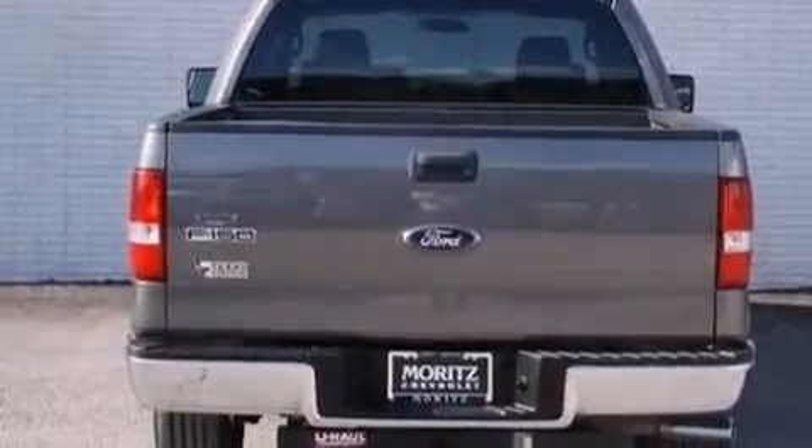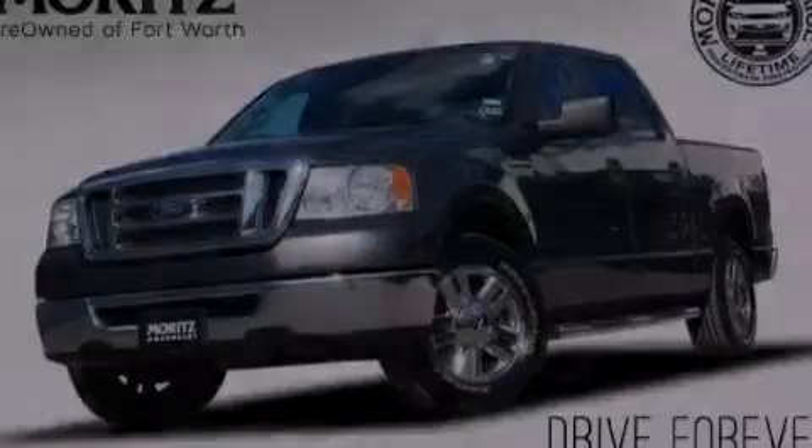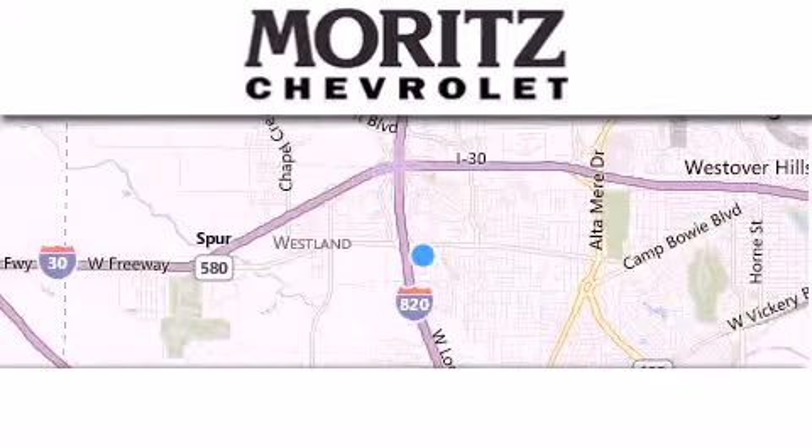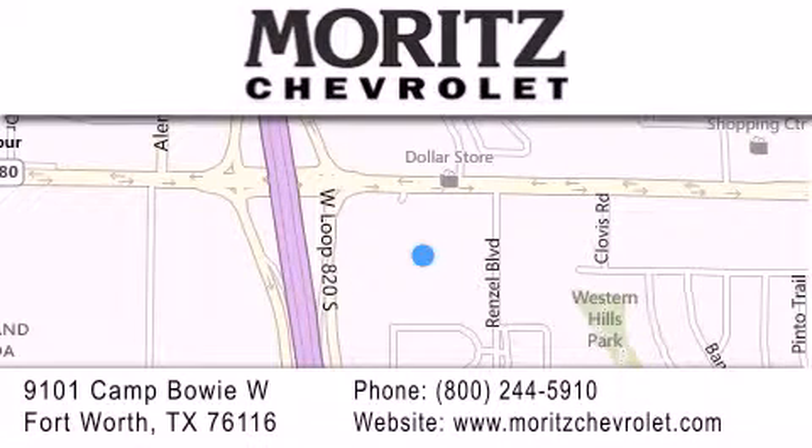Contact us today and schedule your opportunity to see this vehicle in person. Thank you for considering Moritz Chevrolet for your next vehicle. If you have any questions, please visit our website, give us a call, or stop by our dealership located at 9101 Camp Bowie West in Fort Worth.